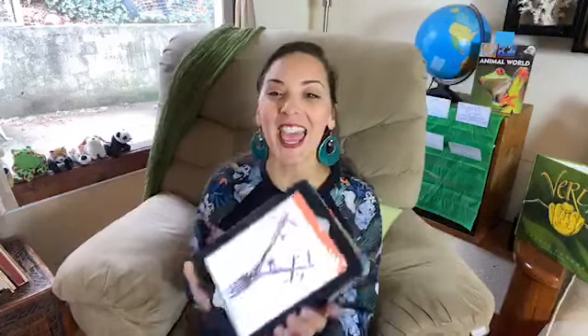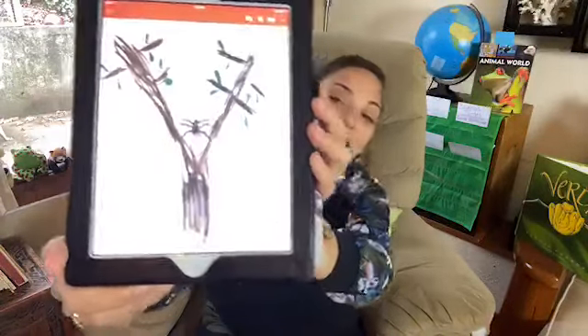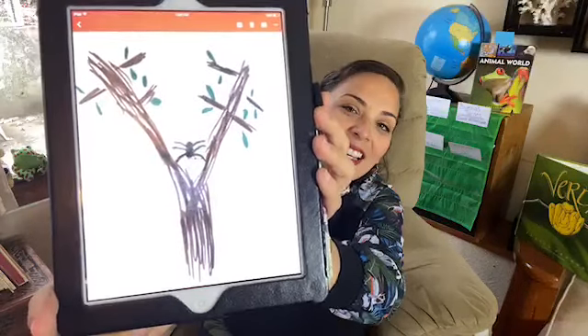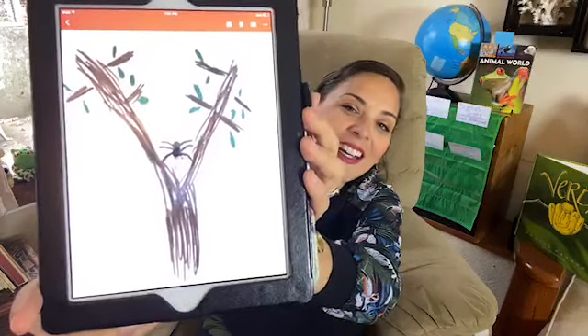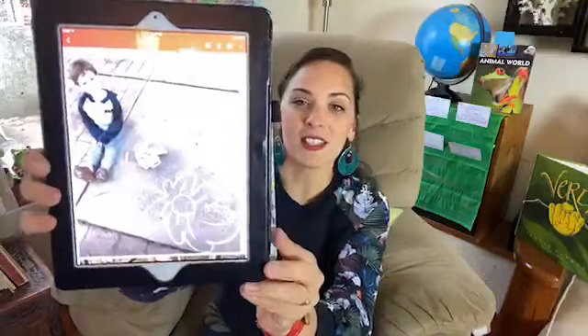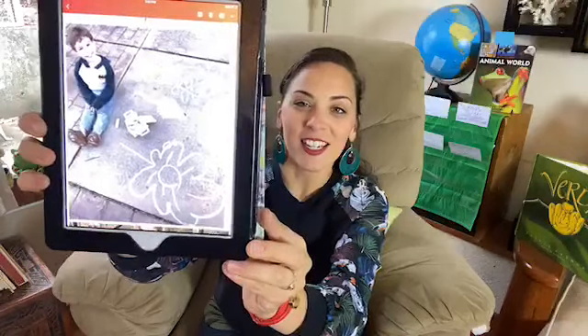The first one I'd love to show you is from Rita, who is 10, and she drew a picture of a spider on a web that she saw on a tree. How cool is that? I love that you went outside and found something so small and really paid attention to it. I love it.